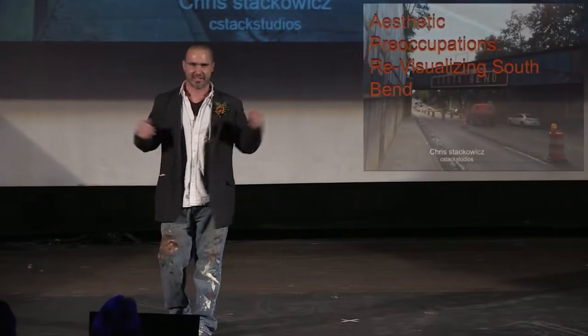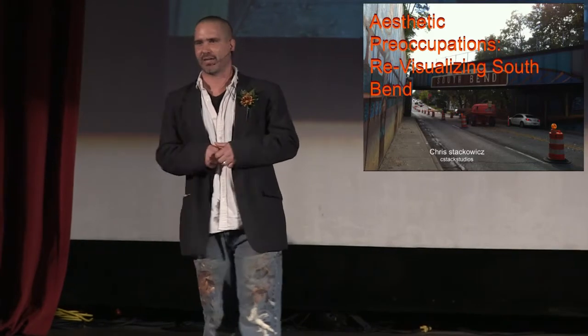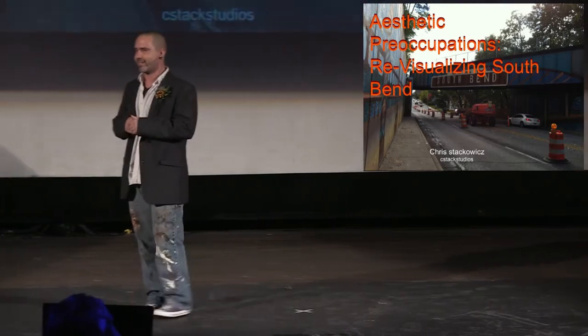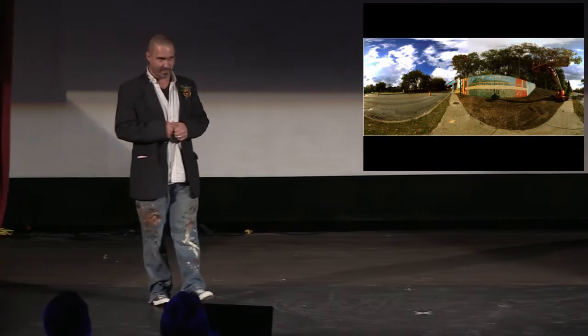Good evening. My name is Chris Stackwitz and, as you guys can probably guess, I'm an artist. Maybe not the best painter in town, as some of the comments in the South Bend Tribune will attest, but I am a painter nonetheless. More specifically, I'm that guy — the one responsible for the 933 Bridge.